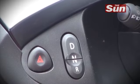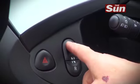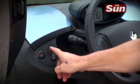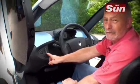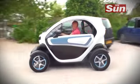When it comes to driving the Twizy, it's simplicity itself. You've got two gears. Press that button and you get drive for forward gear. Press that one — reverse. Simple as that.